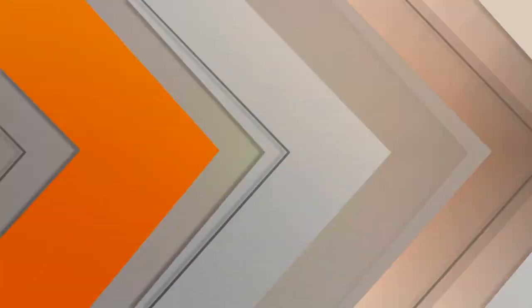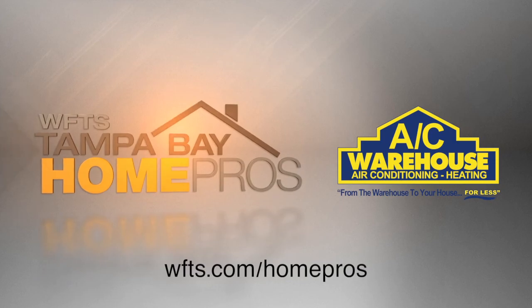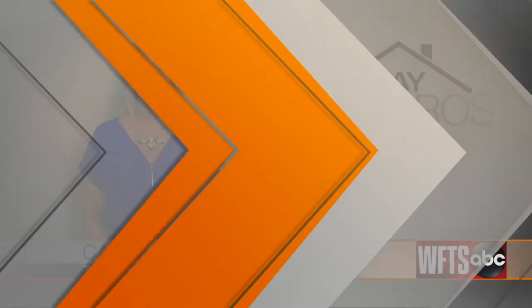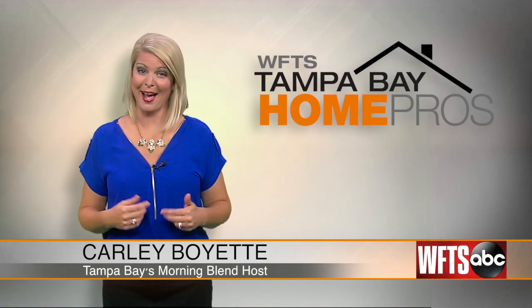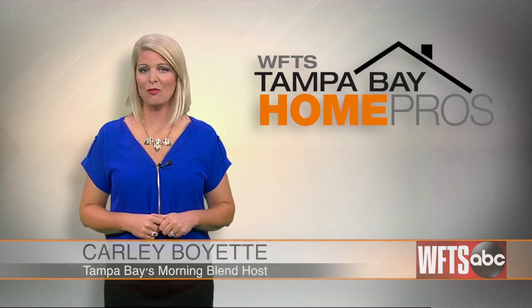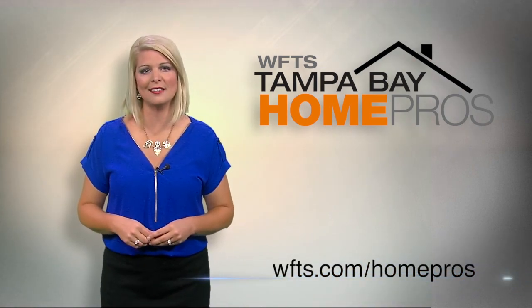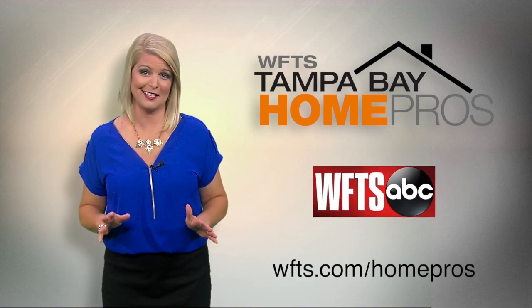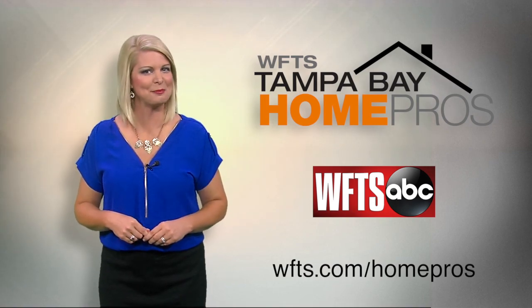I hope you got some great new ideas for your home. Remember, you can see more of what our pros have to offer by going online to wfts.com/homepros. From all of us at WFTS, thank you for watching. I'll see you soon on Tampa Bay's Morning Blend.